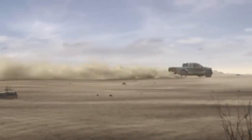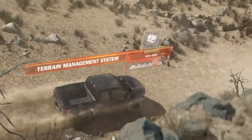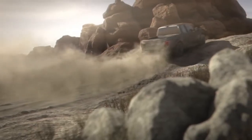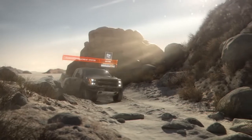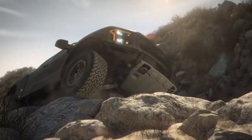You can even slap on some available beadlock-capable wheels for insane traction off-road. With the punch of a button, Raptor's terrain management system puts some brains to work behind that brawn — fine-tuning traction control, shifting and braking to precisely take on the terrain you aim to tackle.